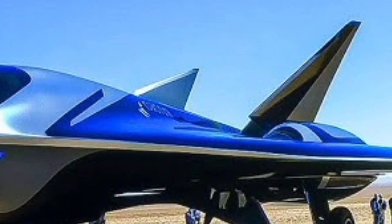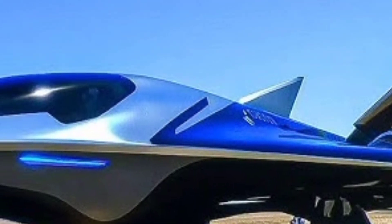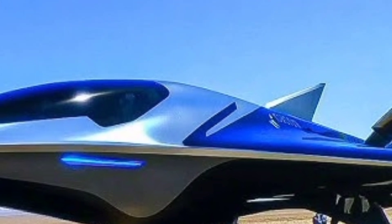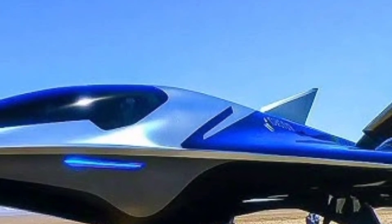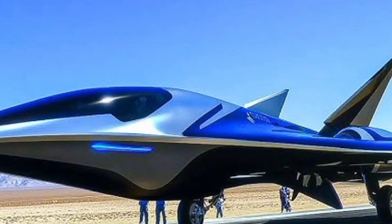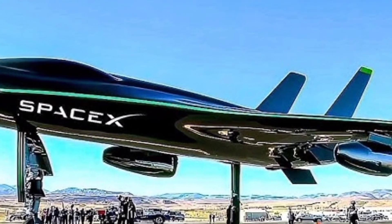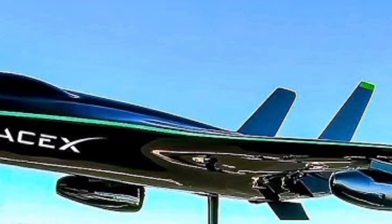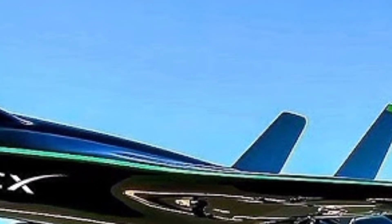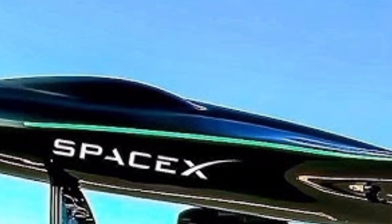In this video, we take you deep into the world of the 2025 X-59 jet, a groundbreaking aircraft designed to redefine supersonic travel. Developed under NASA's Low Boom Flight Demonstrator Program, the X-59 aims to eliminate one of the biggest issues with supersonic flight — the loud sonic boom. With a sleek, futuristic design and a mission focused on quiet supersonic technology, this jet represents the next leap in both military and commercial aviation.